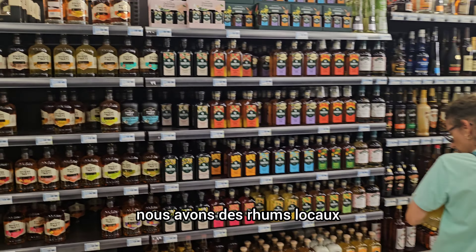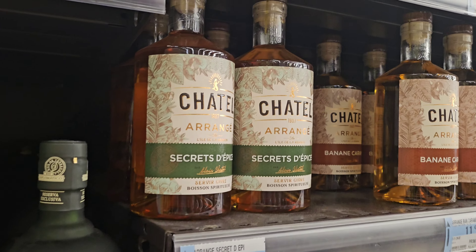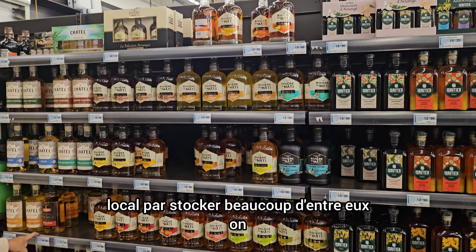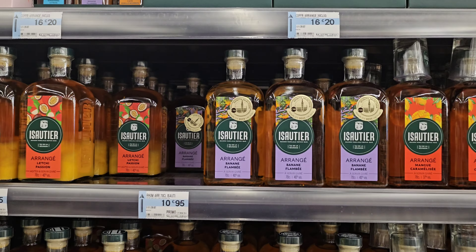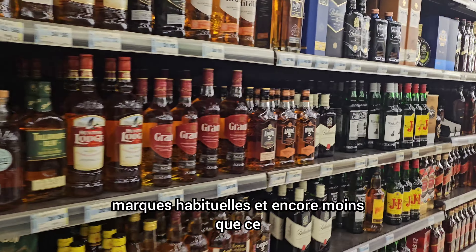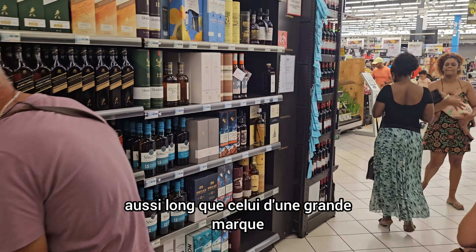They have local rums from this island — Charrette is a type of local rum. They're doing their local rum trade justice by stocking a lot of those. There are also international brands of spirits — the usual ones — though fewer than the aisle in a big Carrefour in France.